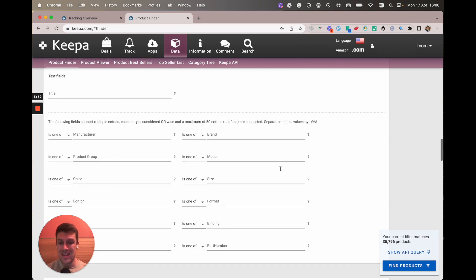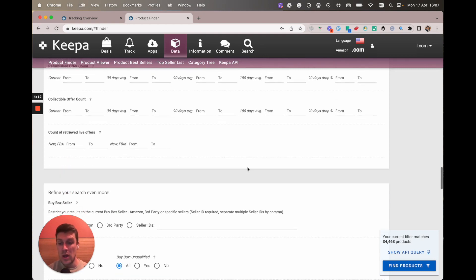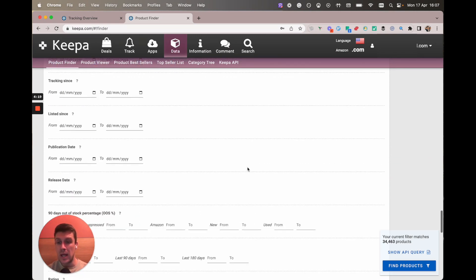We also might want to look at used offer count because we don't really want to focus on books that have too many offers — that means lots of competition. So over the 180-day average I'm going to go one to say 20 offers. But on the flip side there are plenty of textbooks that have got like 100 offers that you can buy up in June or July and sell loads of in August, so don't be scared off by used offers. I want to show you that this is just one way of doing product finder that I like to do.